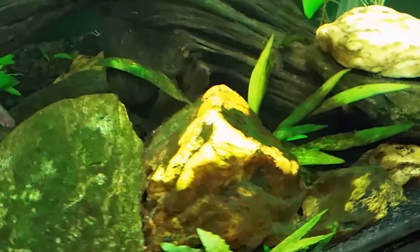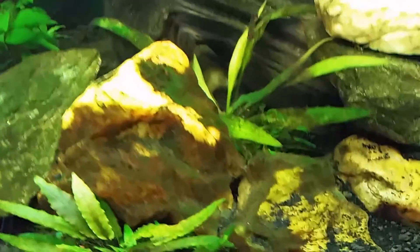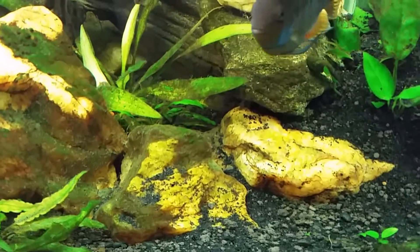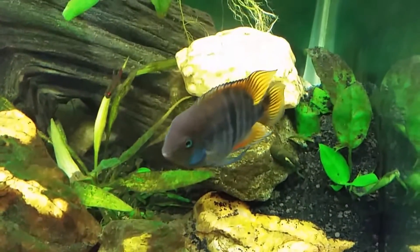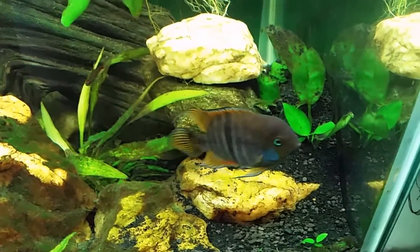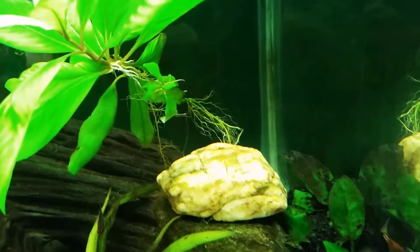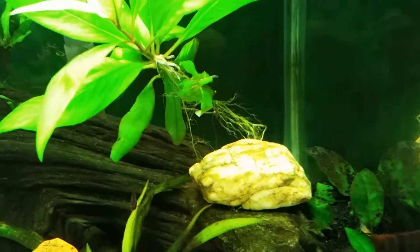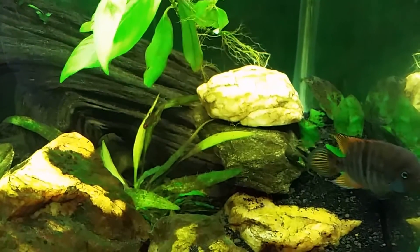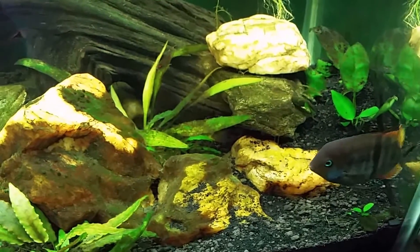That whole bright spot on the front was not there this morning — it was just a little bit in the back. In just the last couple of hours this whole front edge has been cleaned off. That white rock in the back is new. This little guy here is a digger and has uprooted so many plants, including my temple plant that used to be in the back corner — I've got the roots tucked under a rock to hold it. I keep talking about getting rid of this T-bar but I don't know — he's cool, I like him, but I don't like him. It's one of those situations.